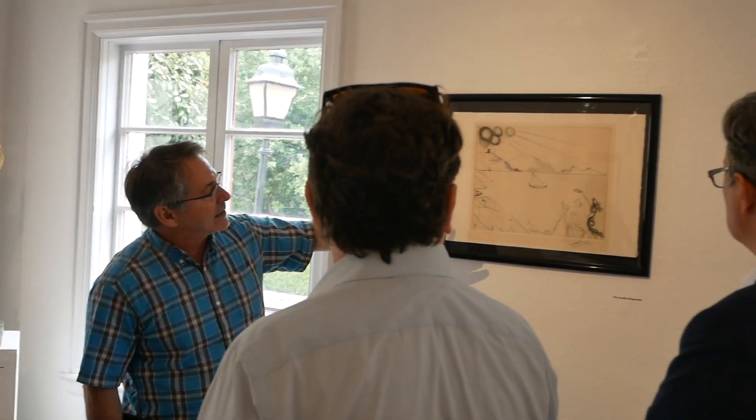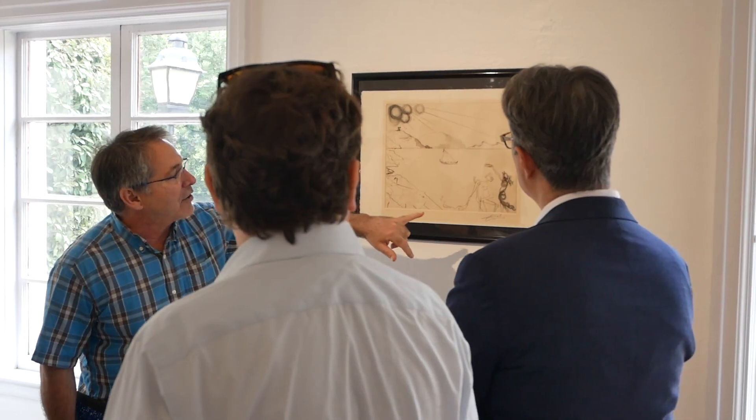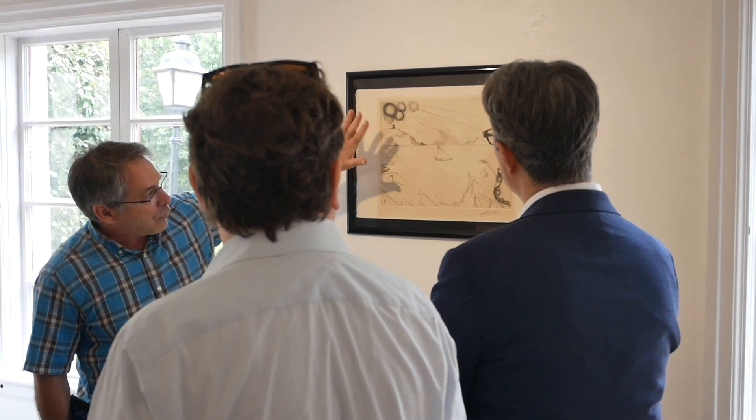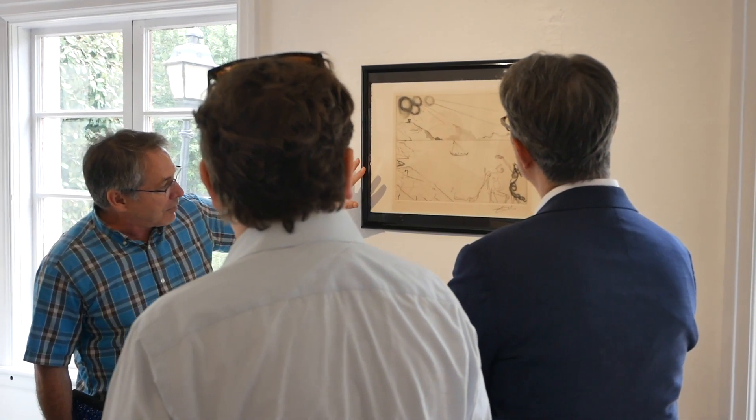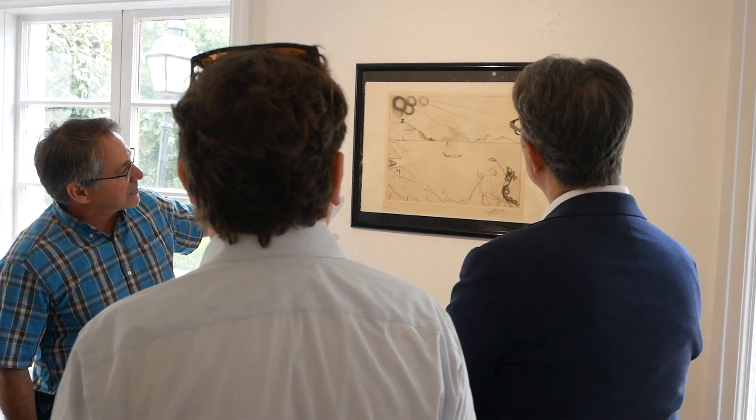This one is called 'The Laurels of Happiness,' and it's a very early piece. The lithograph that was published is covered — that was done in the limited editions. This is a black and white one.